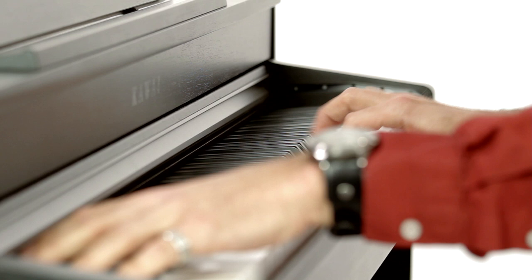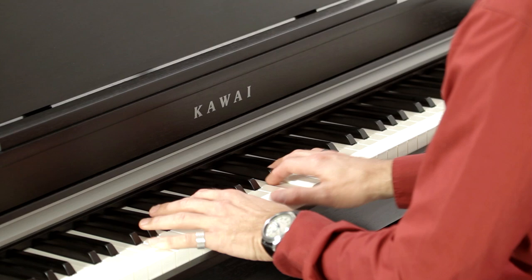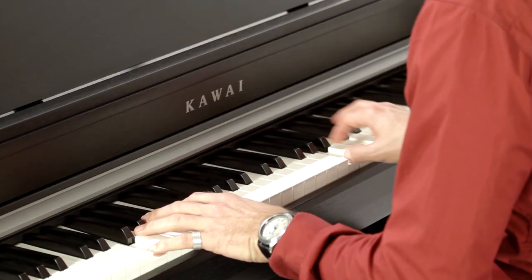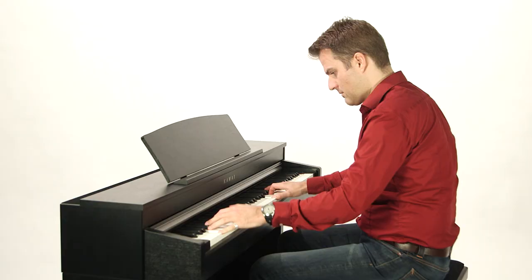Not only does it offer the sound of the Kawai EX Concert Grand and the K60 upright, it also houses the warm tonal character of the Shigeru Kawai EX Concert Grand Piano. Just select your favourite sound and enjoy the balanced, natural and supremely detailed acoustics on offer.